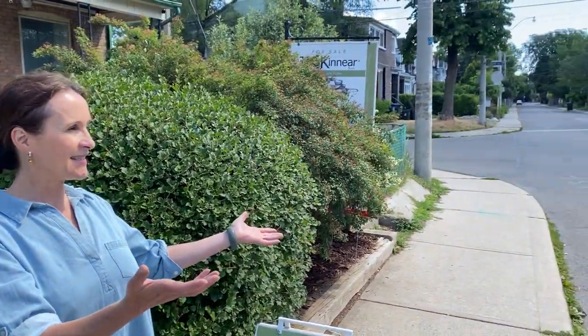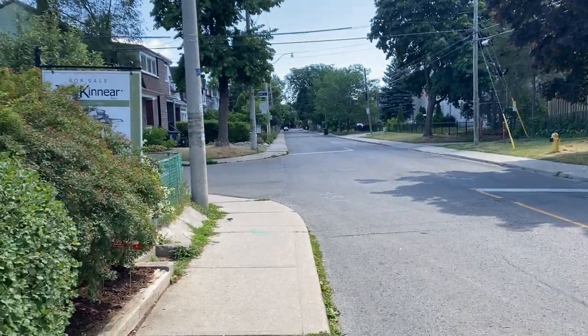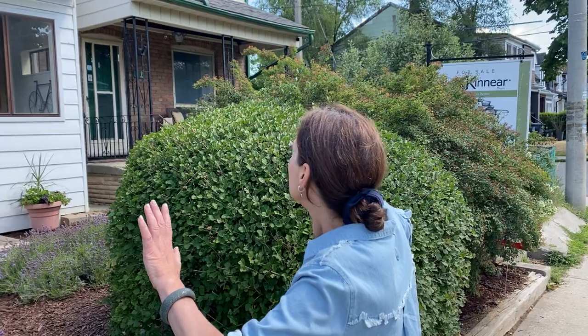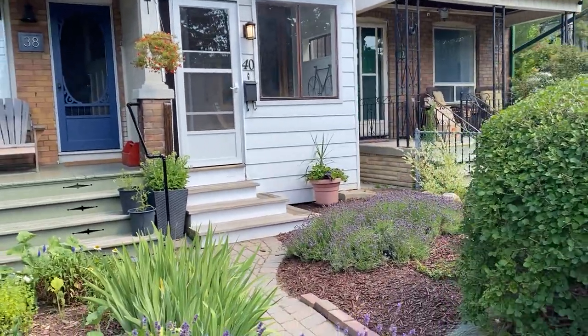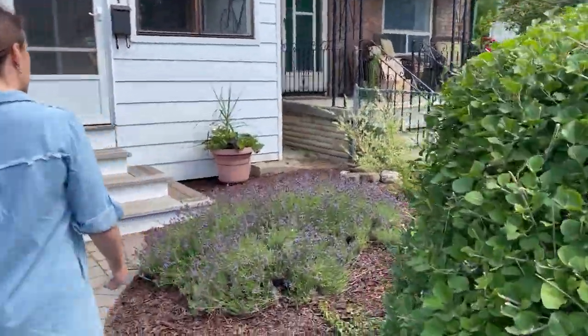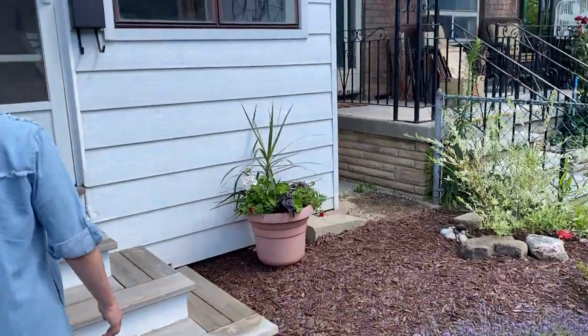Hi, it's Holly Chandler of the Julie Kinder team. I'm standing in front of 40 Belfort, which is around the Main and Danforth area. As you can see, it's a quiet street, and these row houses are quite sweet with perennial gardens and mature bushes. Let me show you what I like about it.